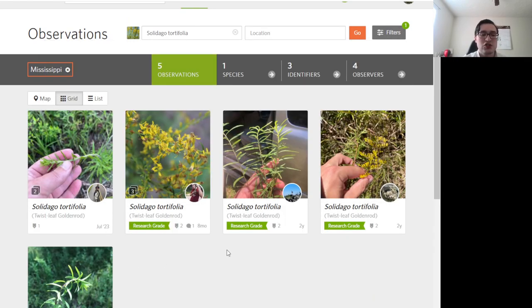I've taken some pictures showing how the leaves get really twisty when they're dry, but I haven't uploaded those to iNaturalist. I hope this has helped and that you're now able to tell apart the three-veined goldenrods more easily. Thanks for watching.